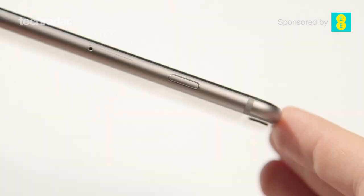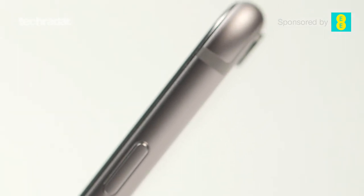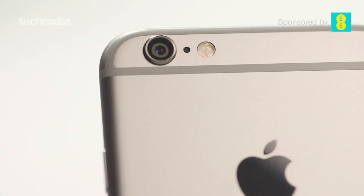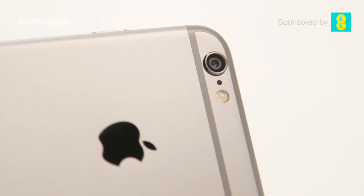The power button has now moved to the right-hand side of the phone, which makes sense given the phone is now larger. An important design change to note is the camera protrudes slightly on the rear. This demonstrates Apple will not compromise on camera quality just for a thinner phone. However, it is a little worrying that laying the iPhone 6 flat on a table, scratches may appear, but the sapphire glass covering the lens will prevent this.